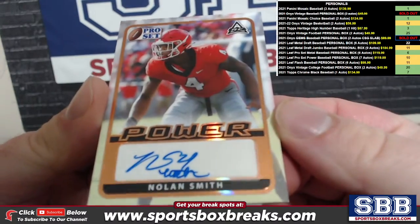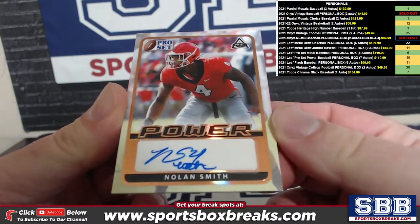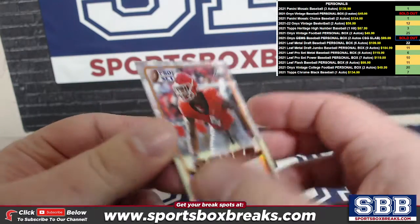Going to follow that up with a nice Nolan Smith — Nolan Smith for your fourth auto.